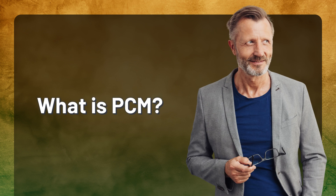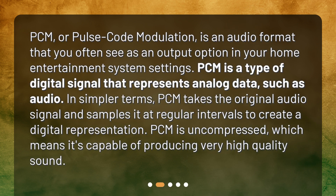What is PCM? PCM, or Pulse Code Modulation, is an audio format that you often see as an output option in your home entertainment system settings. PCM is a type of digital signal that represents analog data, such as audio. In simpler terms, PCM takes the original audio signal and samples it at regular intervals to create a digital representation. PCM is uncompressed, which means it's capable of producing very high-quality sound.